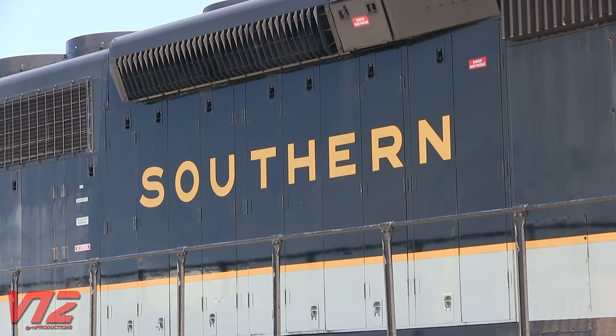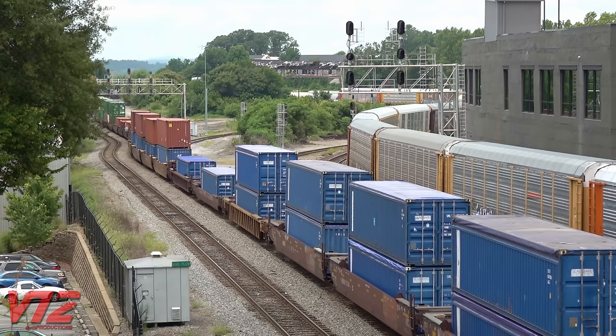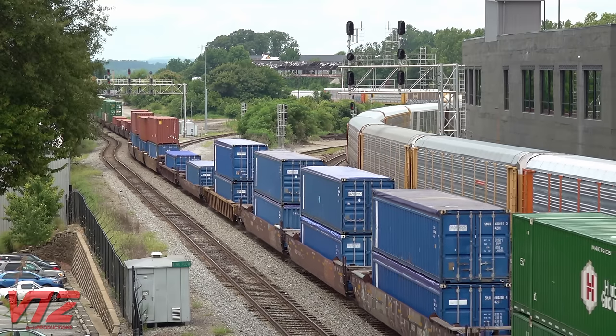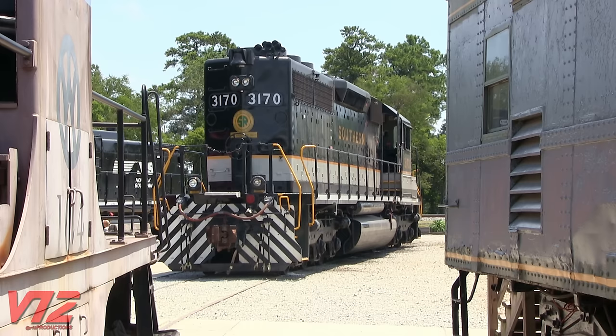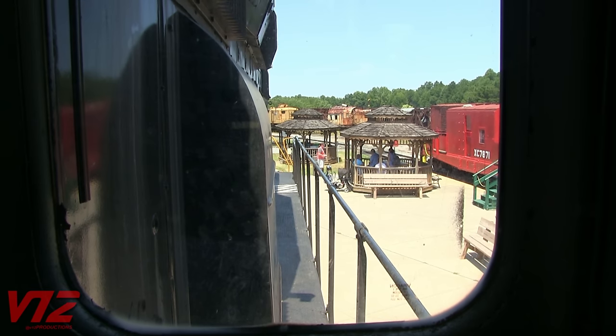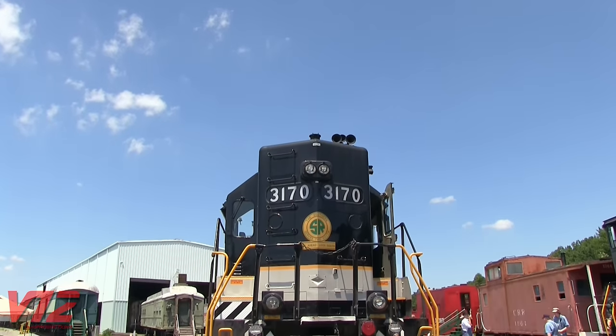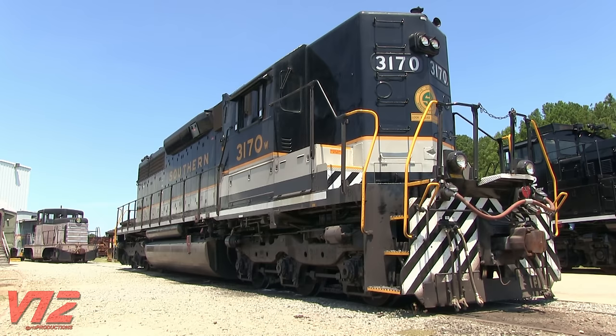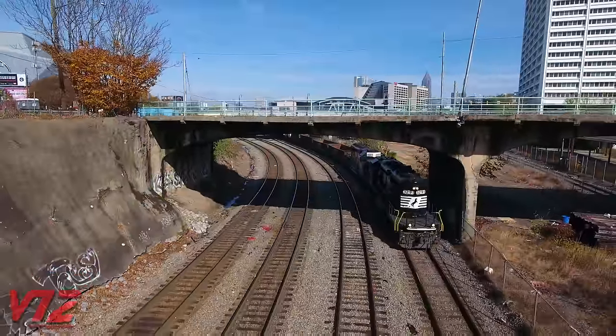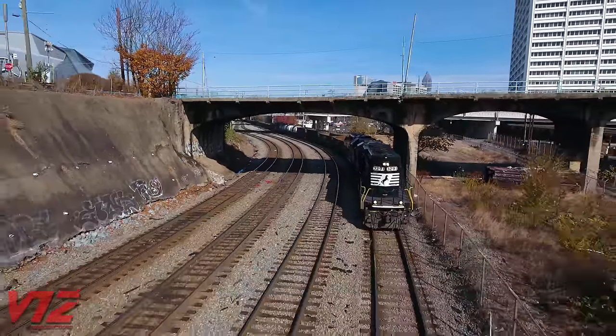Why exactly did the Southern order high shorthoods and operate long hood forward? A Trains Magazine article by Ron Flannery explains it pretty well. The Southern wanted its locomotives to be set up for bi-directional operation. Most land-based signals are on the right, so having the engineer on the right side of the cab made sense. If the unit was running long hood forward, he'd be on the right side and able to clearly make out the signal. If the locomotive changed direction, he'd be on the left side, but the shorthood would not obstruct his vision. The unit also didn't need to be turned at the end of its run, and running long hood forward provided extra protection for the crew in the event of an accident.